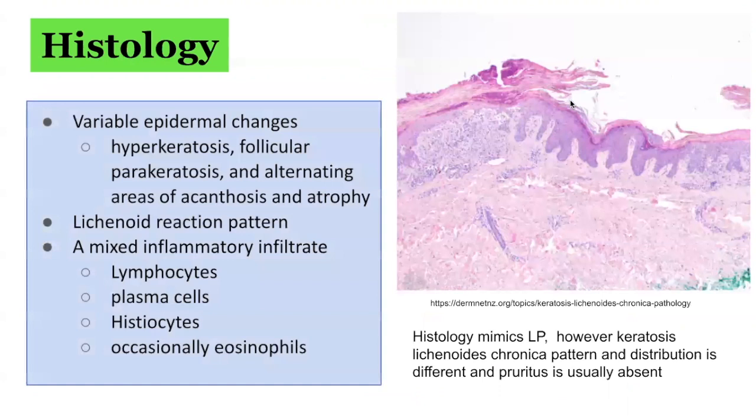The histological features of keratosis lichenoides chronica are very similar to those seen in lichen planus. Furthermore, there are no significant differences in immunofluorescence or immunopathologic findings between keratosis lichenoides chronica and lichen planus, which suggests that it may be an unusual variant of lichen planus, or an unusual isomorphic response. The features on histology include hyperkeratosis, follicular parakeratosis, and alternating areas of acanthosis and atrophy.